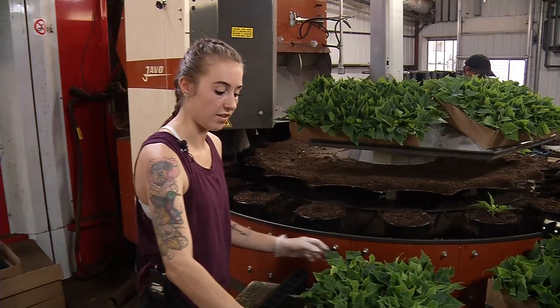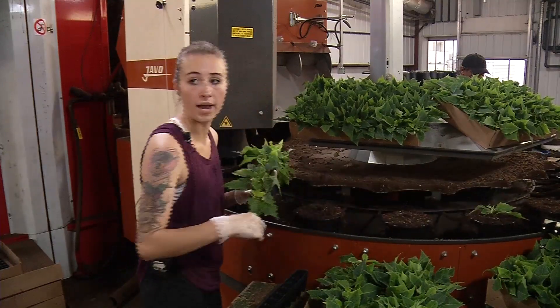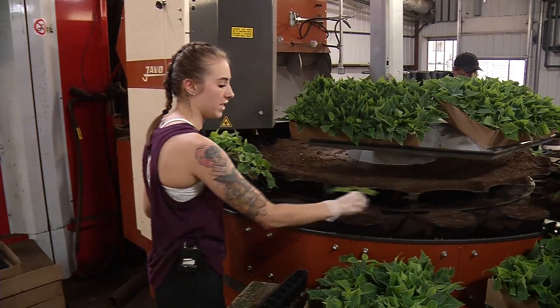On this day, the crew working the assembly line planted about 500 poinsettias. "Today is actually the first time I've done the poinsettias on the robot, but last year we did it all by hand."